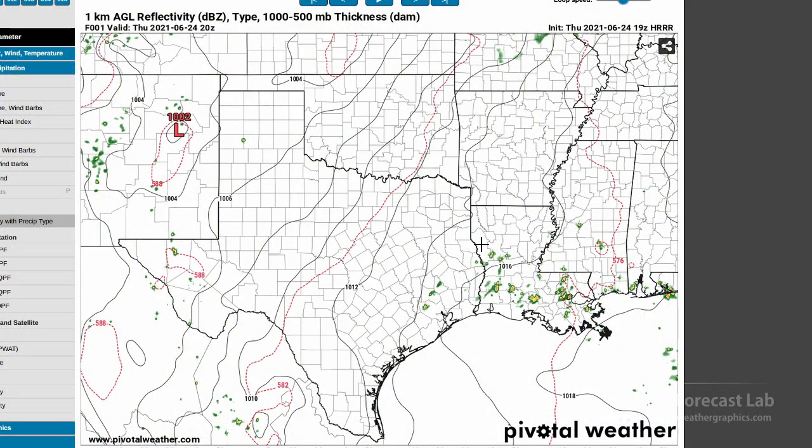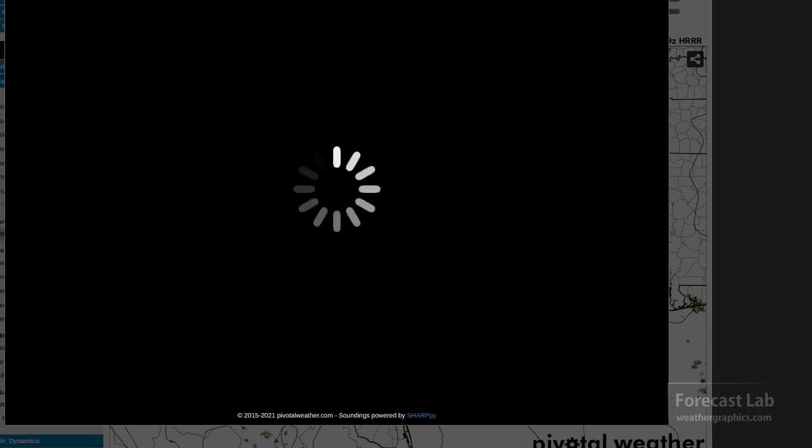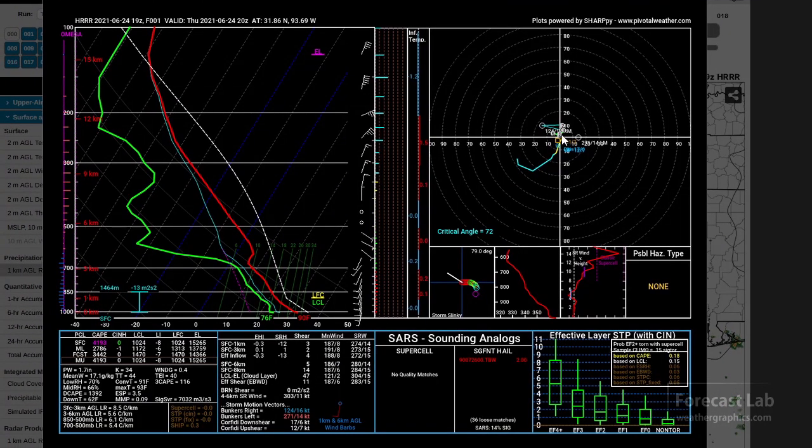Let's grab a sounding and see what that looks like. There it is — kind of a lengthened hodograph, and a lot of that strong wind aloft is way up at 200 millibars, so we're looking at 34,000 to 45,000 feet with those north winds. But down below, we have weak mid-level winds and some light southerly flow in the low levels.